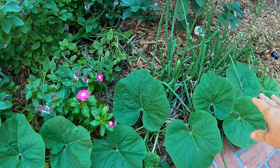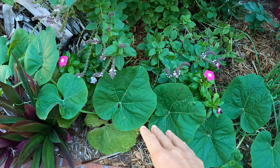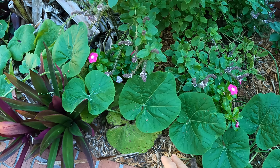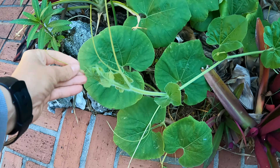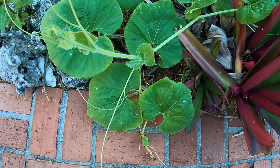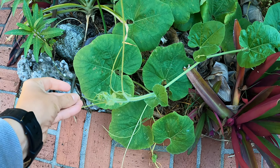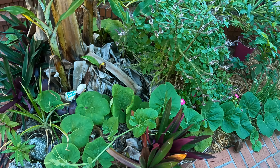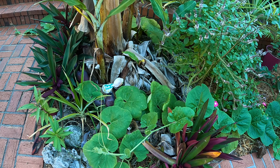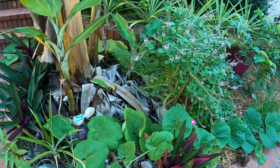This is a birdhouse gourd we're probably going to get rid of - it's just a ground cover here. We grew these up in Georgia and that's where we got the seed from. We get flowers but nothing seems to pollinate it. I think it's a nighttime bloomer that needs more moths, and maybe we're lacking what's needed to pollinate these.